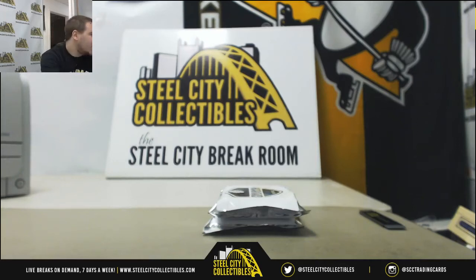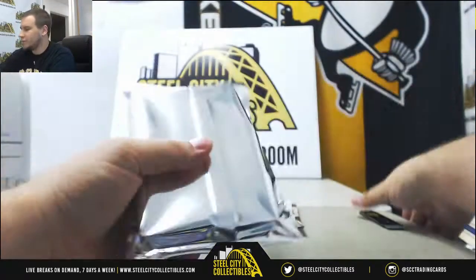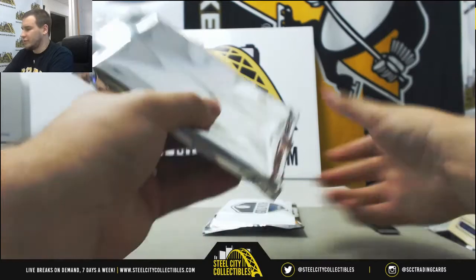Alright, we've got a live break here for Tyler. We're going to do two packs of 2018 Gold Rush Baseball Value Packs. Good luck. Let's see what we've got.